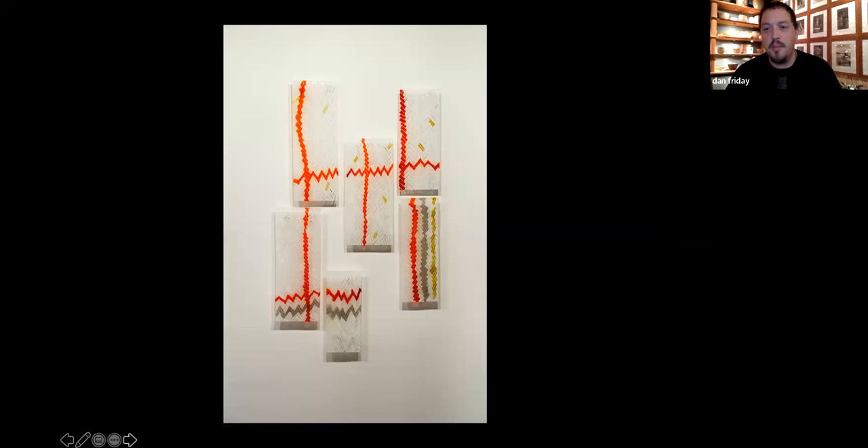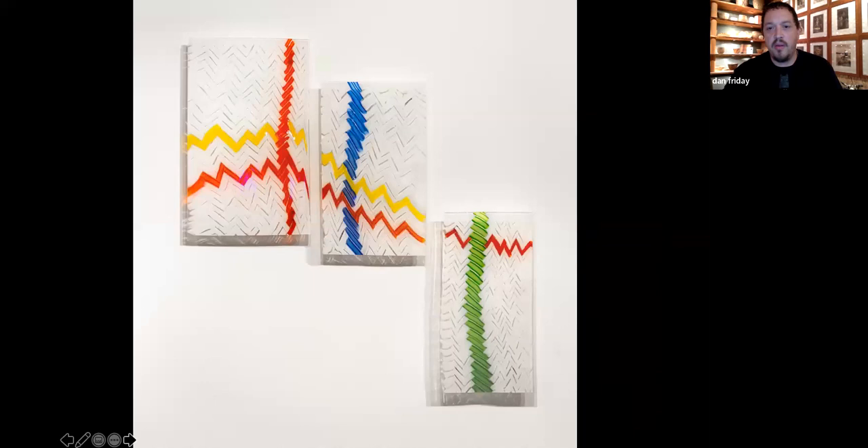These are my skuka blanket panels. Honoring the old colors, but as a glass artist, a lot of my grandfather's totems are red, black, and white — really natural colors and dyes. But glass has 400 colors, and I'm using all of them.